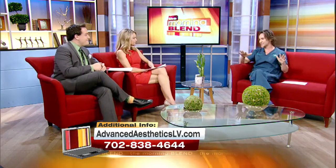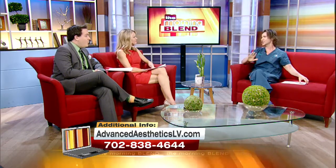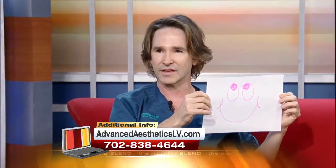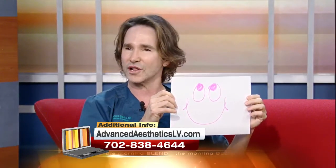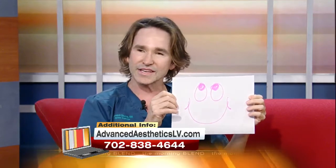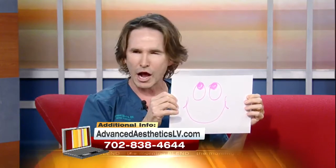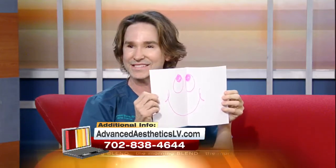Normally I bring super scientific, nerdy, wonky graphics and videos, but today we're taking that to a whole other level — huge science right here. This is your face. What happens is when your muscles contract in your face — like raising your eyebrows up, or smiling, or eating, or frowning — the muscles contract and the skin folds over and over again. What you get is this deep, dark line.